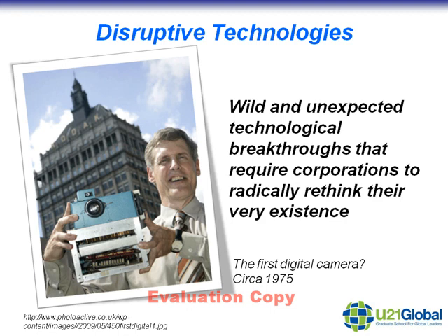A good example of that is the advent of digital photography. Digital photography really changed the whole industry, not only in terms of the photographic equipment, but also in terms of photographic services as well.